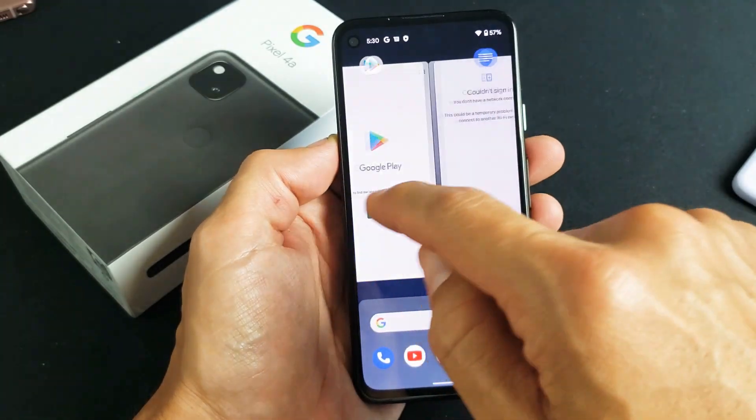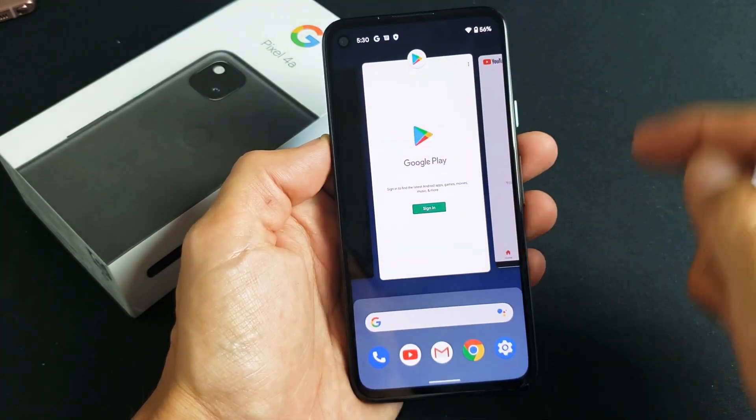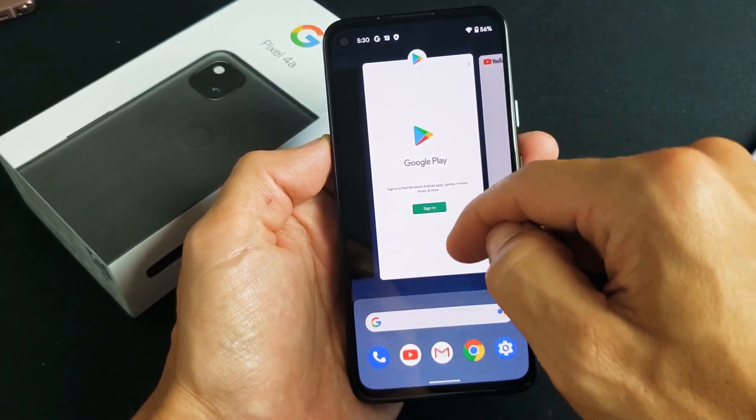If you want to close these individually, pick whichever one you want to close and you can just swipe up like that. Swipe up.